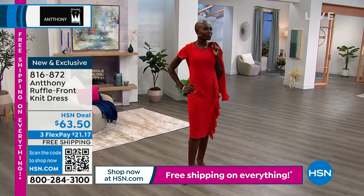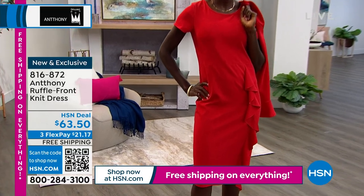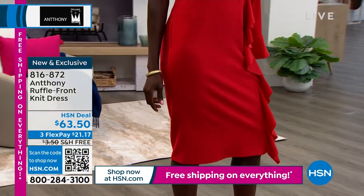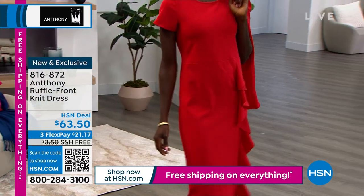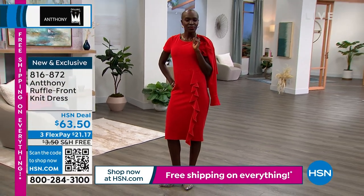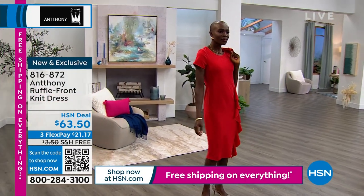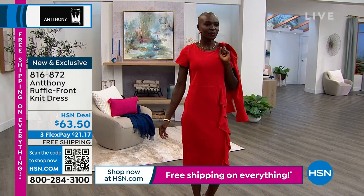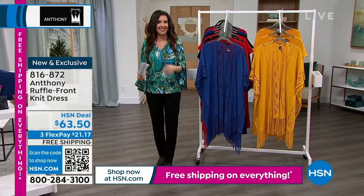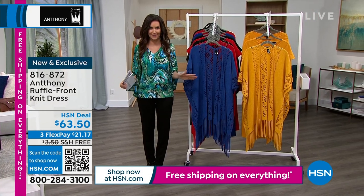This is the only dress you'll need this hour. The ruffle front knit dress is so glamorous and easy — you literally put it on and look like a million bucks. It comes in gorgeous red, beautiful black, and marigold, a stunning yellow. We also have coordinating pieces, and Diana is carrying the matching jacket you'll want to ask about.